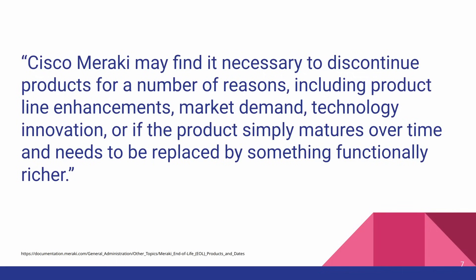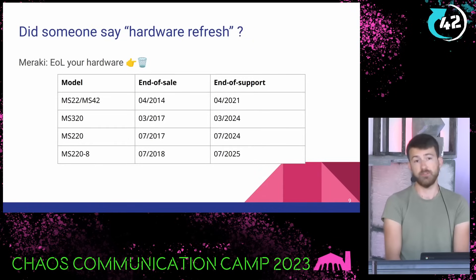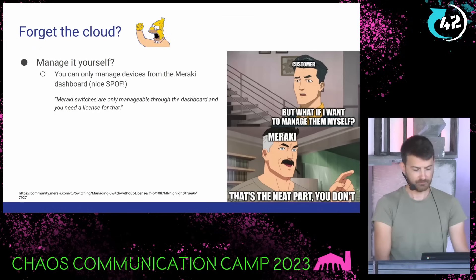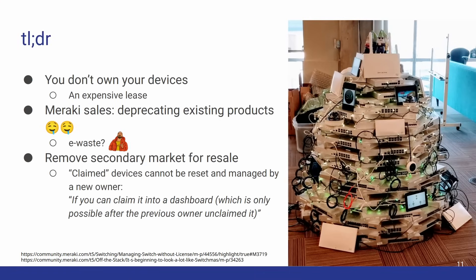I want to read this quote from their website: 'Cisco Meraki may find it necessary to discontinue products for a number of reasons, including product line enhancements, market demand, technology innovation, or if the product simply matures over time and needs to be replaced by something functionally richer.' Did someone say hardware refresh? Meraki decides to end-of-life your hardware, and now not only can you no longer purchase that hardware, but you may no longer purchase licenses for it — meaning you need to buy new hardware. And if you say 'forget the cloud, I'll manage it myself,' Meraki says: that's the neat part, you don't. The TLDR is that you don't own your devices — what you've got is an expensive lease.